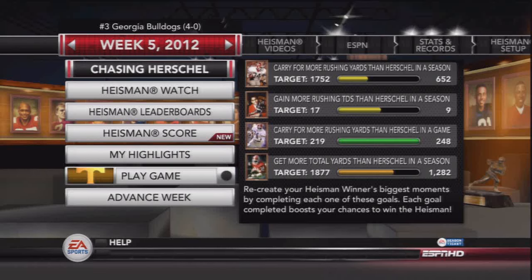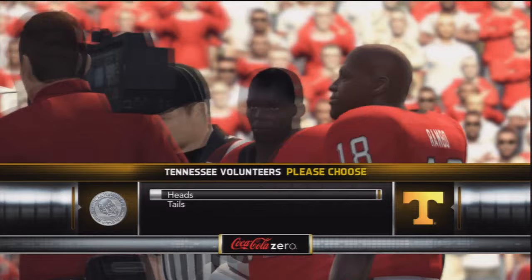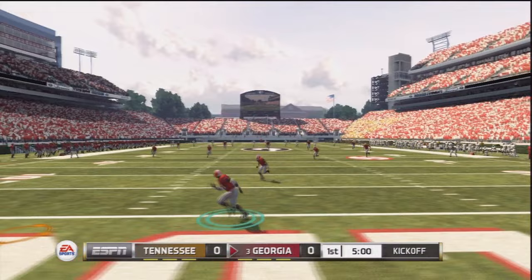Welcome back to the Herschel Walker Heisman Challenge Mode Series. We've got the 4-0 Georgia Bulldogs, number three in the nation, ready to take on Tennessee in another SEC matchup. We're almost to the midpoint of the season now. I've had a pretty good time playing this series — playing with Herschel Walker is a lot of fun. Running back is just overall fun with the Heisman Challenge Mode Series because of how great these players are.